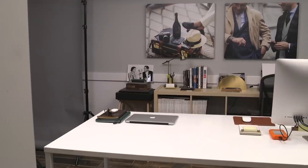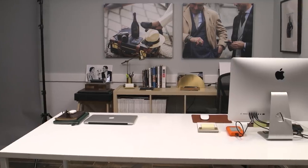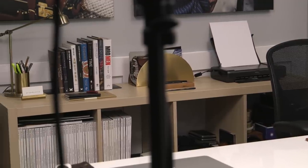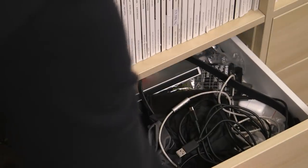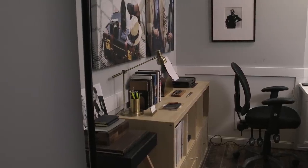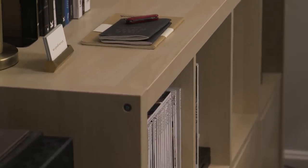Behind the desk is a bookshelf and cabinet by IKEA — it's the Kallax model. On the top shelves I've got some Rake magazines and some other random stuff that isn't really organized in any special way. On the bottom I've got drawers on one side and doors on the other. The drawers have some miscellaneous gear and extra office supplies, and the doors hide a lot of the piles that accumulate — so we're not going to show you those.